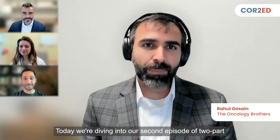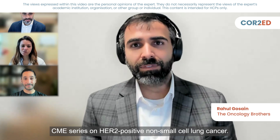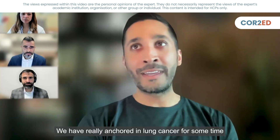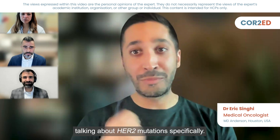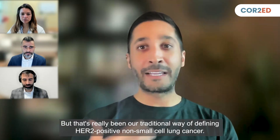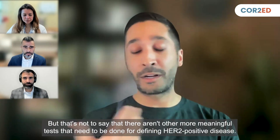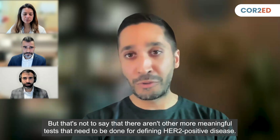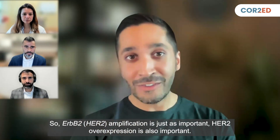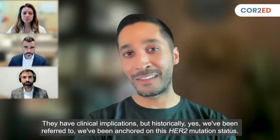Today we're diving into our second episode of a two-part CME series on HER2-positive non-small cell lung cancer. We have really anchored in lung cancer for some time talking about HER2 mutations specifically, but that's really been our traditional way of defining HER2-positive non-small cell lung cancer. HER2 amplification is just as important, and HER2 overexpression is also important — they have clinical implications.